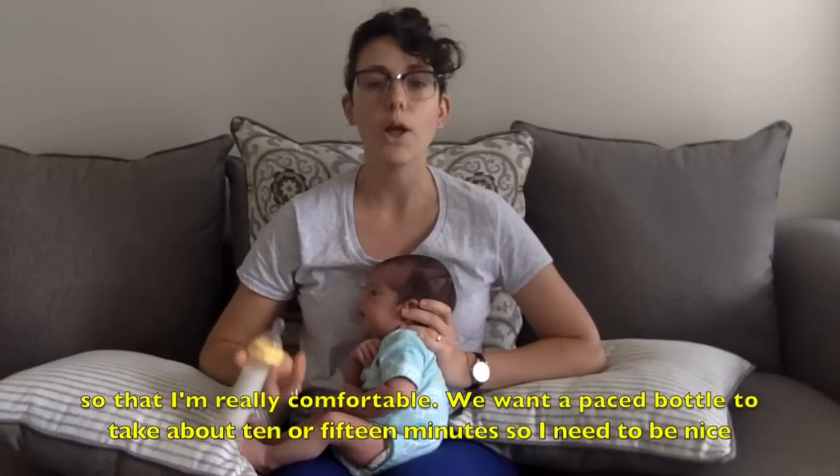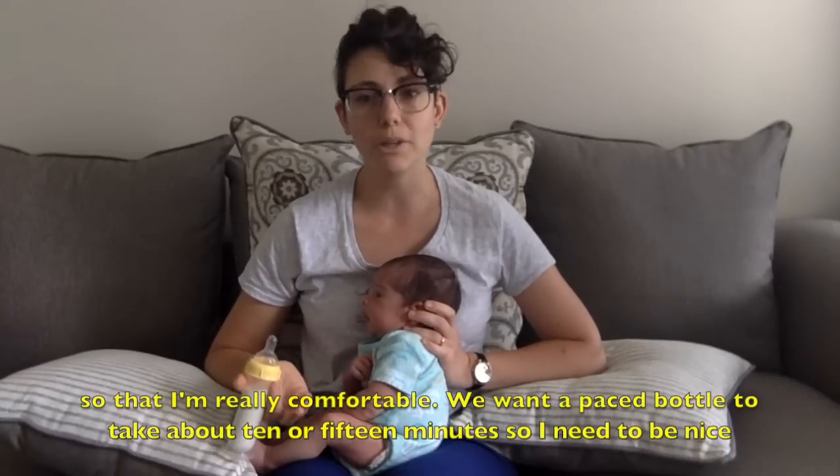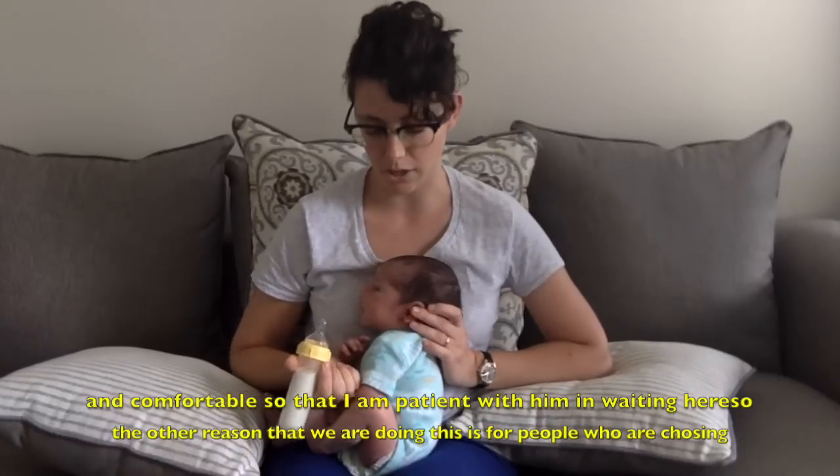You'll also notice that I've got pillows around me so that I'm really comfortable. We want a paced bottle to take about 10 or 15 minutes, so I need to be nice and comfortable so that I'm patient with him and waiting here.